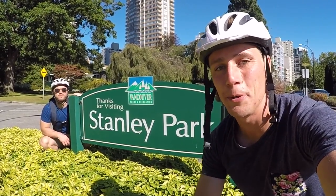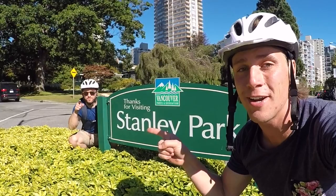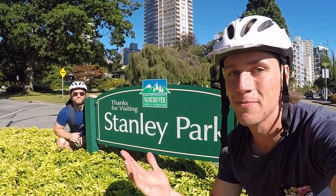Thanks for watching guys, I hope you enjoyed it. If you did, give it a like down below. And if you want to be a part of future videos with me, don't forget to subscribe by clicking on my face over there. You can watch the next video here — I don't know where I'm going next, but I know I want you there with me. See ya!